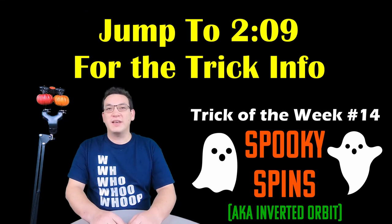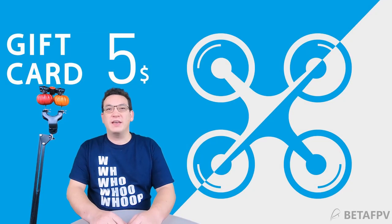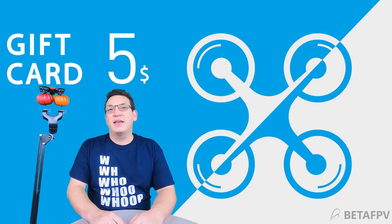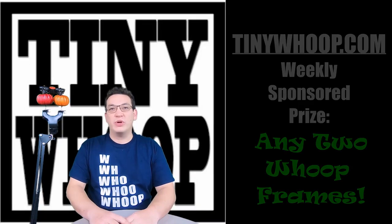First I want to go over some exciting sponsor and prize information. BetaFPV has generously donated at least 10 more weeks of $5 gift cards, so the winners through at least weeks 13 through 22 will also get a $5 gift card. Thanks BetaFPV!